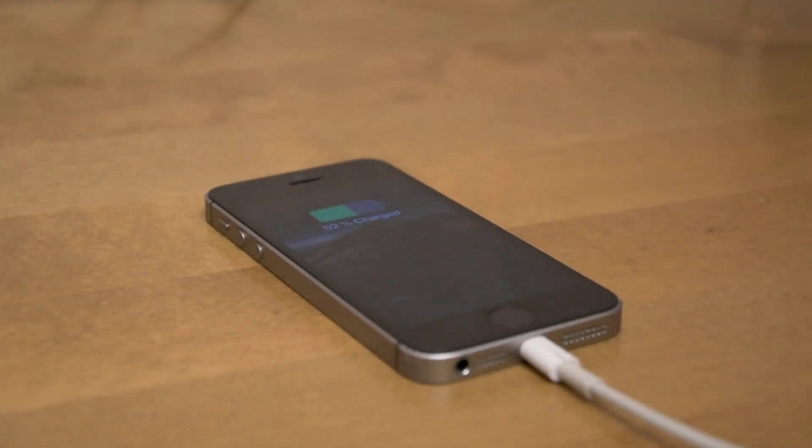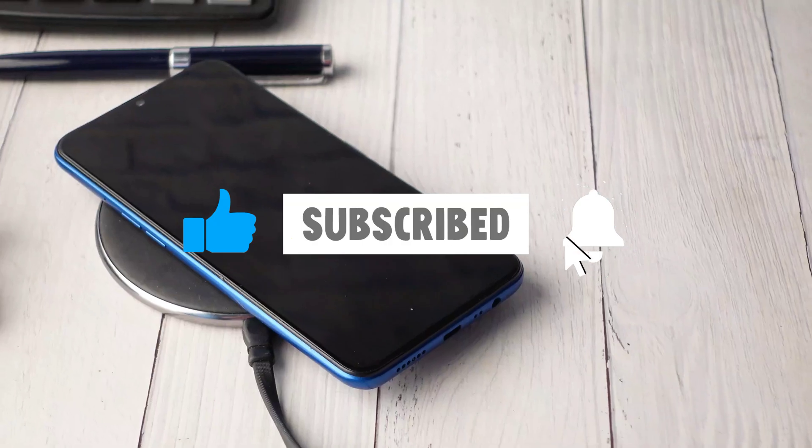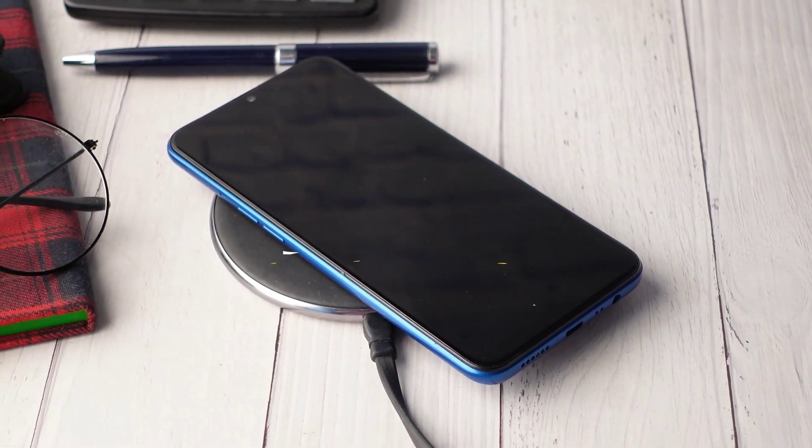If you're learning something new in this video, give it a like, subscribe to this channel and turn on the notification bell to encourage us to make more videos like this.